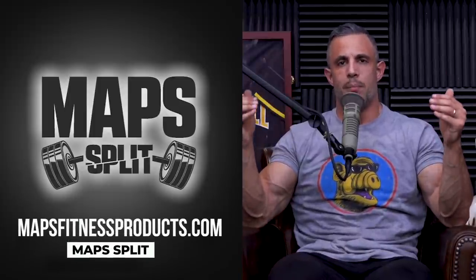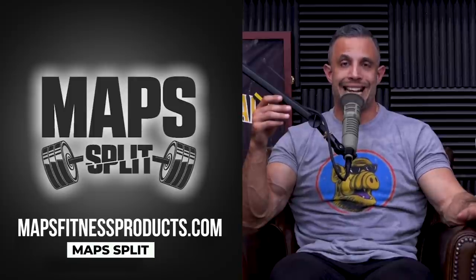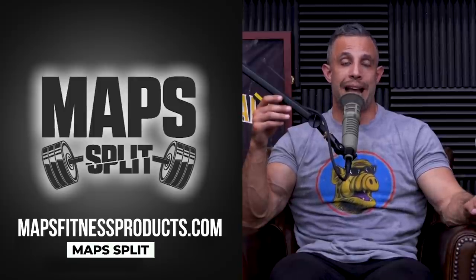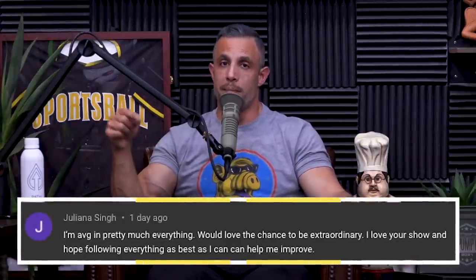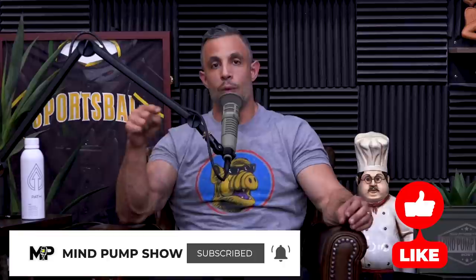We're back, not canceled yet. Here's the giveaway for today: Maps Split. This is our more advanced bodybuilder workout program, and we're going to give one of you free access. To enter, leave a comment below within the first 24 hours we drop this episode, subscribe to this channel, and turn on your notifications. If we pick your comment, we'll notify you and you'll get free access to Maps Split.